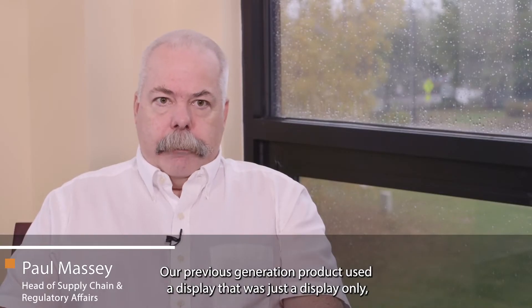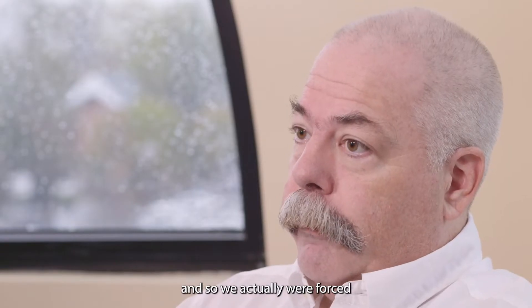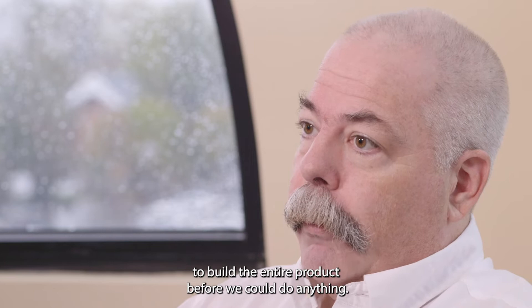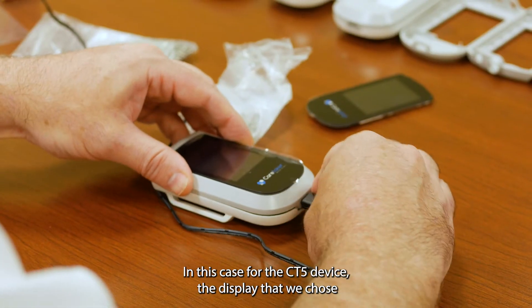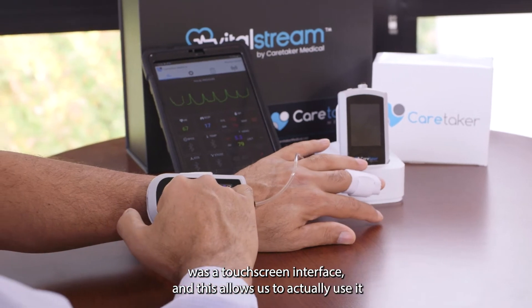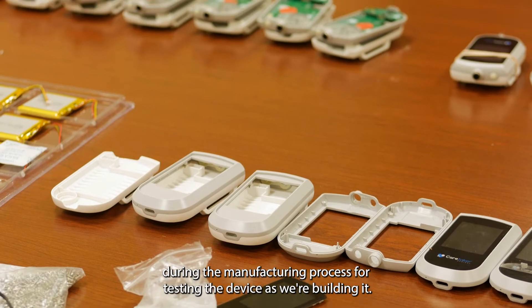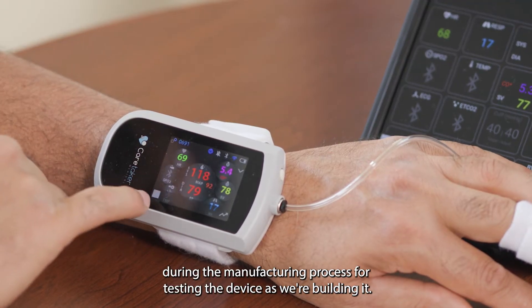Our previous generation product used a display that was just a display only, so we were actually forced to build the entire product before we could do anything. In this case, for the CT5 device, the display we chose was a touchscreen interface, and this allows us to actually use it during the manufacturing process for testing the device as we're building it.